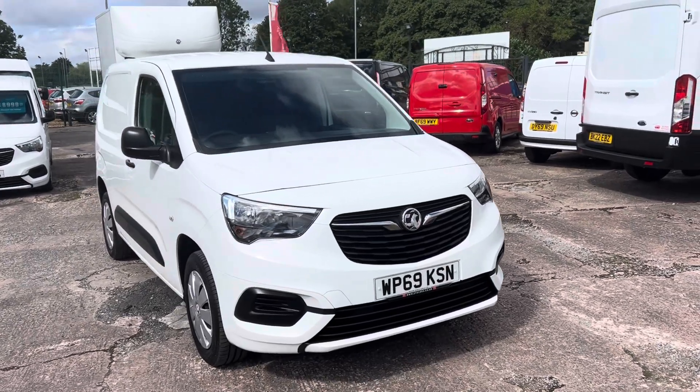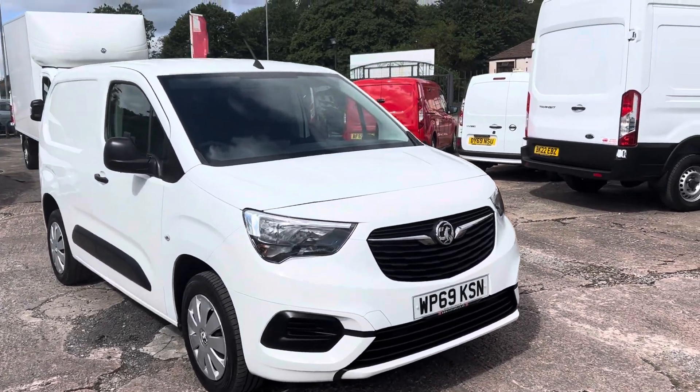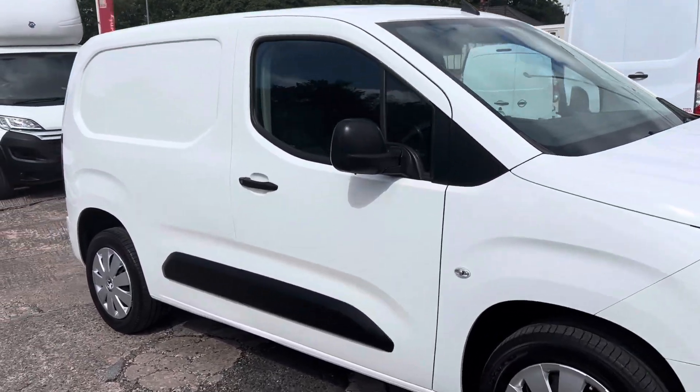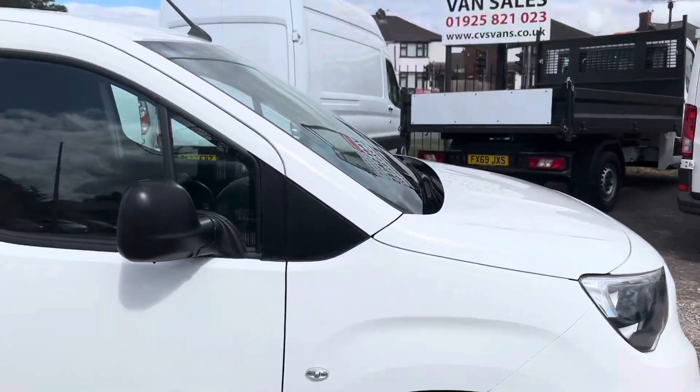Hi, I'm Gerry from Cheshire Vehicle Supplies. Today we've got a 69-plate Vauxhall Combo Sportif. One owner vehicle with service history. I'll show you the interior now.